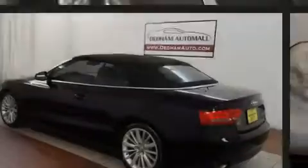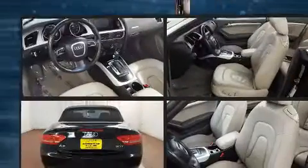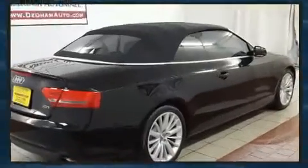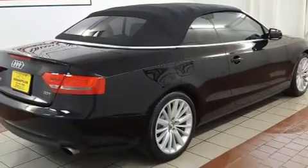Introducing the 2010 Audi A5. This two-door, four-passenger convertible still has fewer than 60,000 miles. Under the hood, you'll find a four-cylinder engine with more than 200 horsepower, providing a spirited yet composed ride and drive.